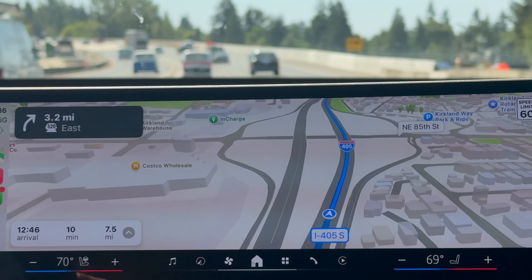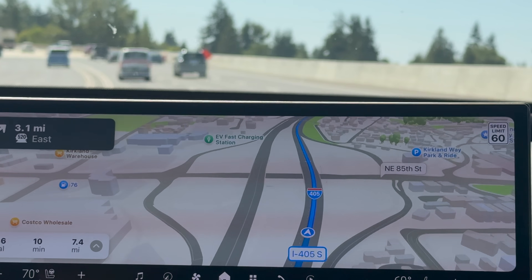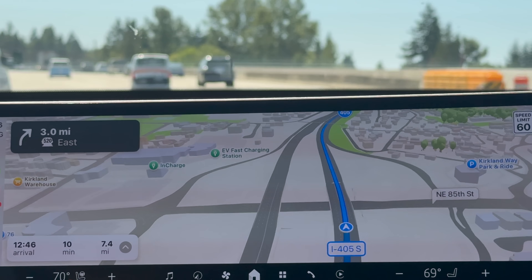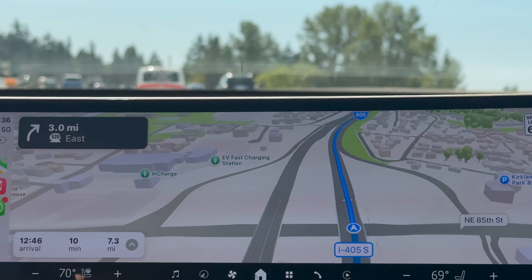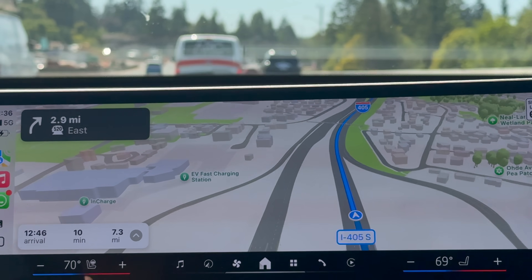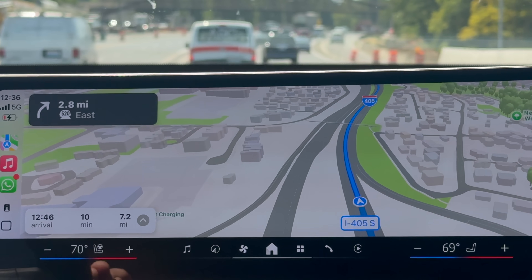CarPlay is designed to reduce taps and keep your eyes on the road — Apple Maps in CarPlay gives you the information you need when you need it, without overwhelming you. If you've only been using CarPlay for basic directions, try digging into these features on your next drive. You'll definitely notice the difference.